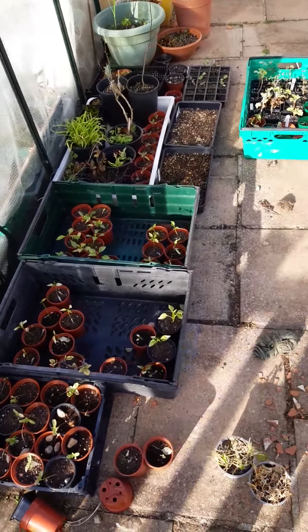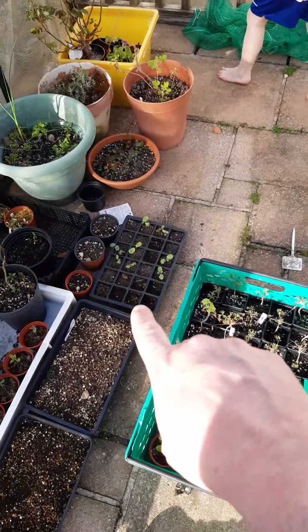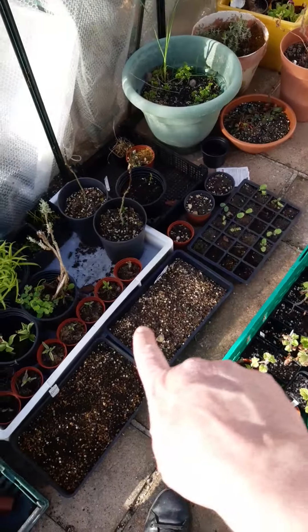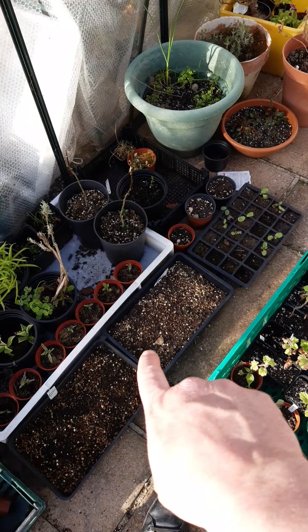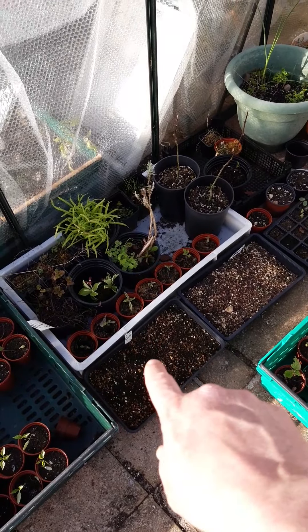That's all ready to go. Heliconiums from a couple of years ago, sunflowers, some savoury, echinacea, and that's milkweed.